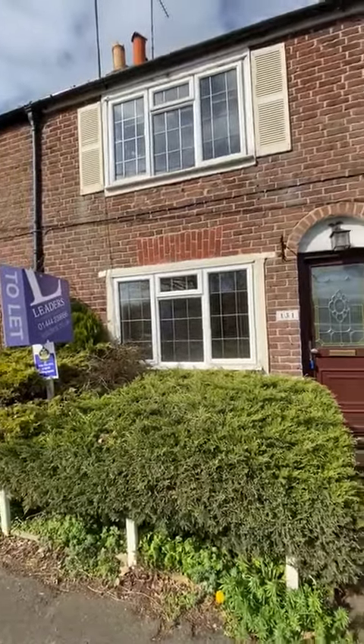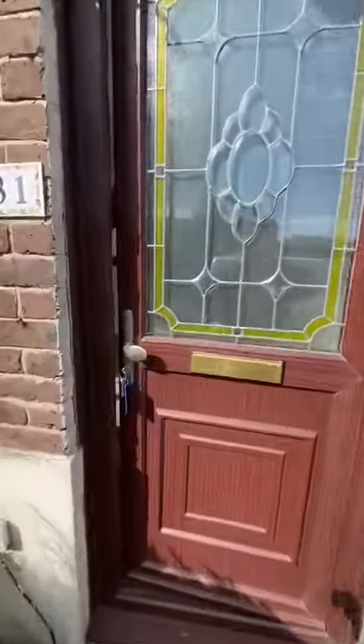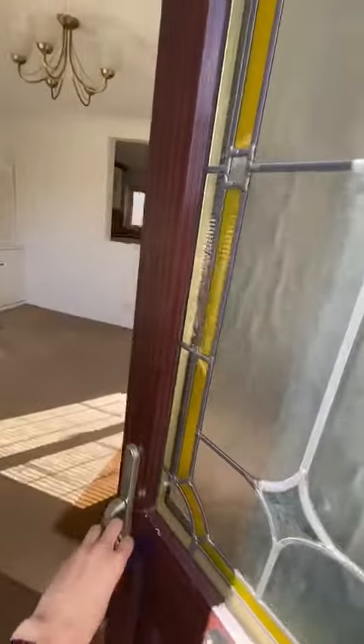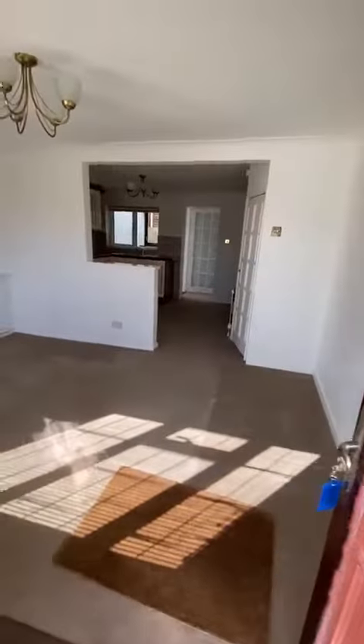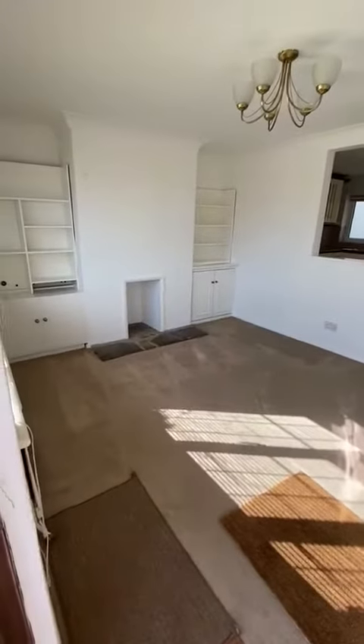So we're just outside. If we go on in — the property has been professionally cleaned. This is the living room. Picture fireplace.